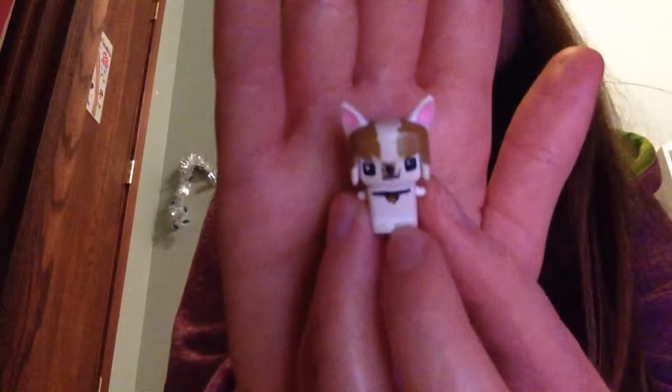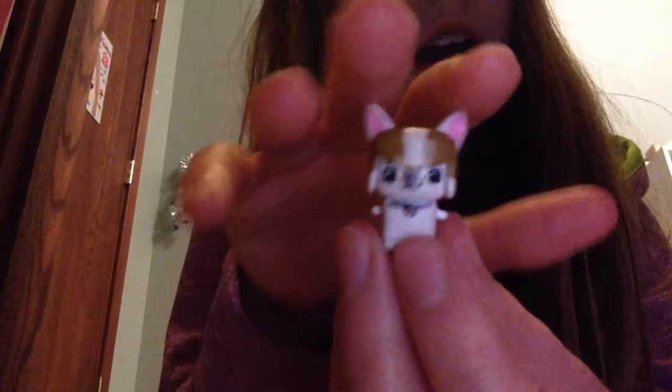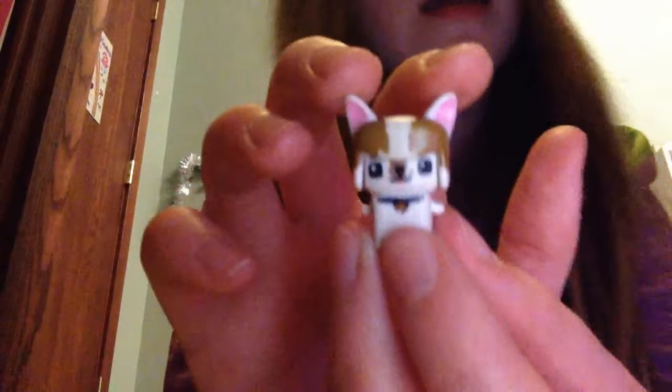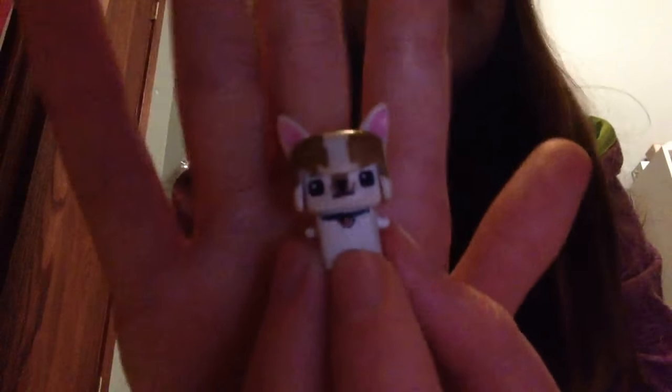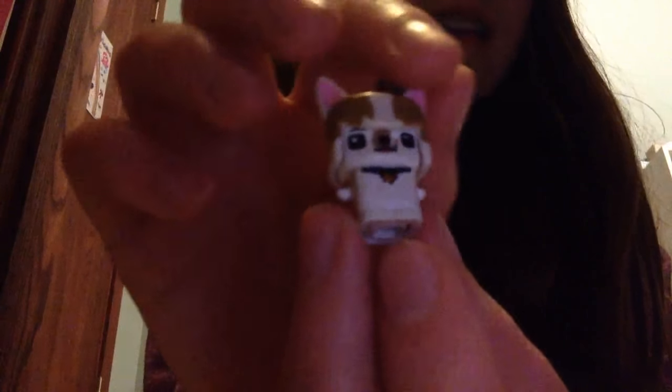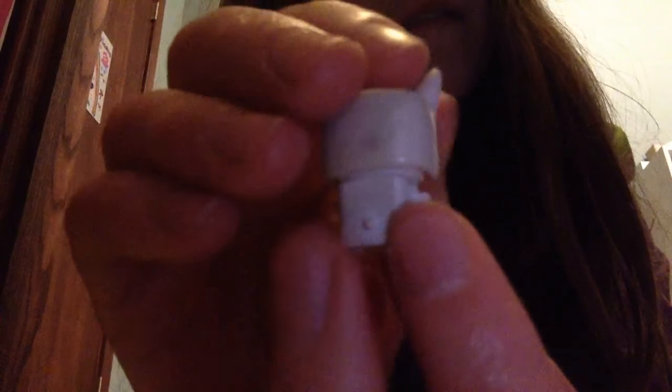And last but not least, and the best thing ever, is Macaron. As you guys can tell, he's in a lot of my videos actually. He is just a French bulldog. He's from series 1 wave 1. I just love him so much. He just has a cute little collar and a cute little face with a cute little tongue. And the back of him is just plain with a cute little tail.